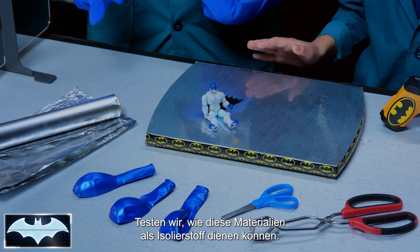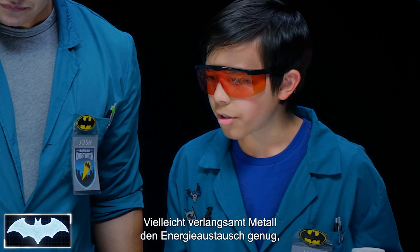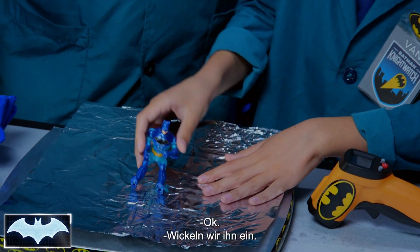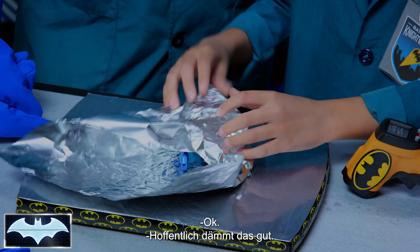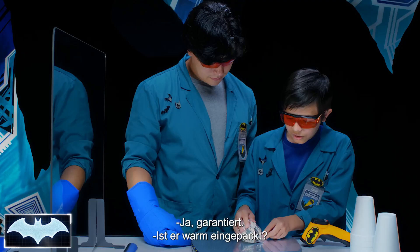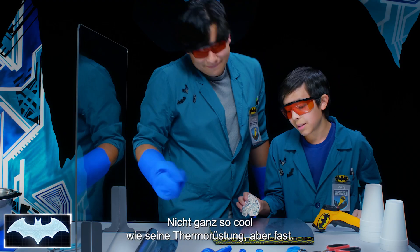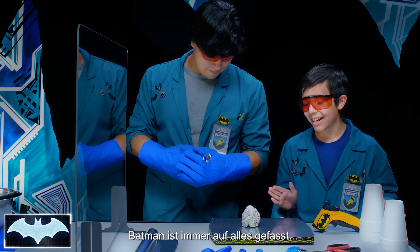Let's use one of these materials to try and keep Batman insulated. How about the aluminum foil? Maybe a type of metal will slow down the transfer of energy enough to keep the heat in and the cold out. All right, let's try it. Let's wrap him up — I'm just going to make him into a little ball. Hopefully that will keep him insulated. It's not as cool as his actual thermal armor, but it's close enough. Are you ready, Batman? Batman's always ready for anything.